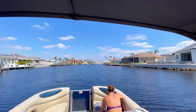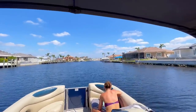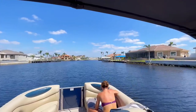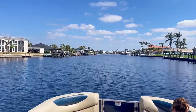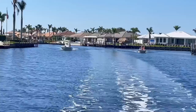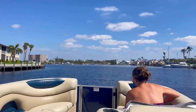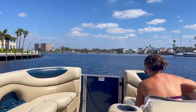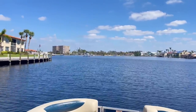Biveny Basin is an anchorage that's literally right in the heart of Cape Coral, right in the city center pretty much, right by Cape Coral Parkway. The main canal here is quite wide in a lot of areas, very easy to navigate through, even with a lot of boats. We are entering Biveny Basin and we still have over 9 feet of water as we open up here into the lake.